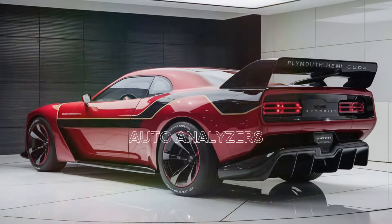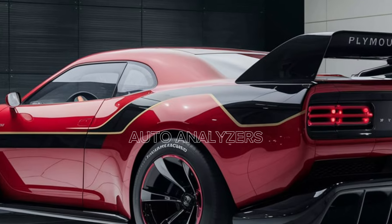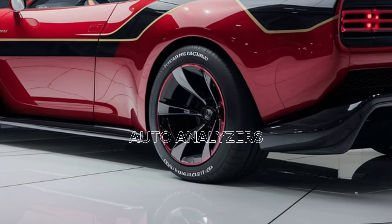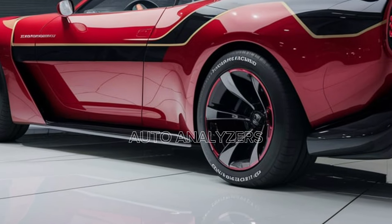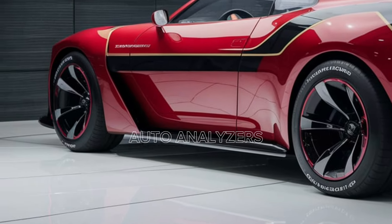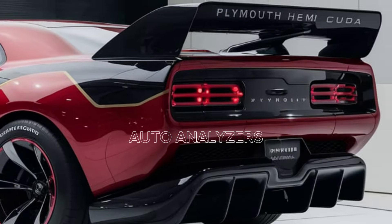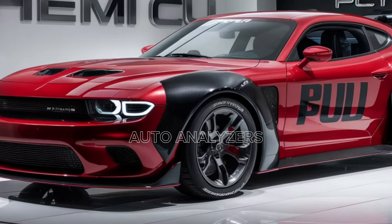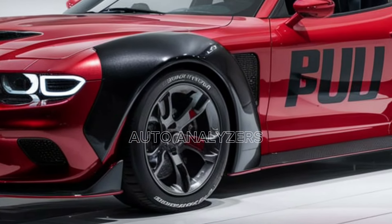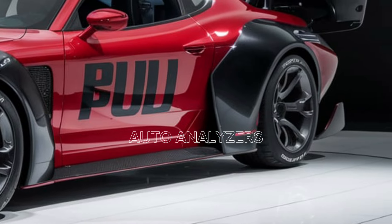When it comes to performance, the 2025 Plymouth Hemi Cuda is a monster on the track. It boasts a 0-to-60 mph time of just under 3.5 seconds, making it one of the fastest muscle cars on the market today. The quarter mile is equally impressive, clocking in at just over 11 seconds. But what really sets the Hemi Cuda apart is how it manages to deliver this level of performance while still being a car you can drive every day — the perfect blend of classic American muscle and modern engineering.